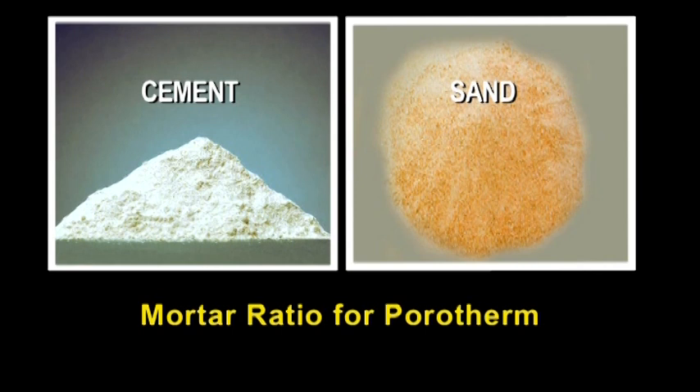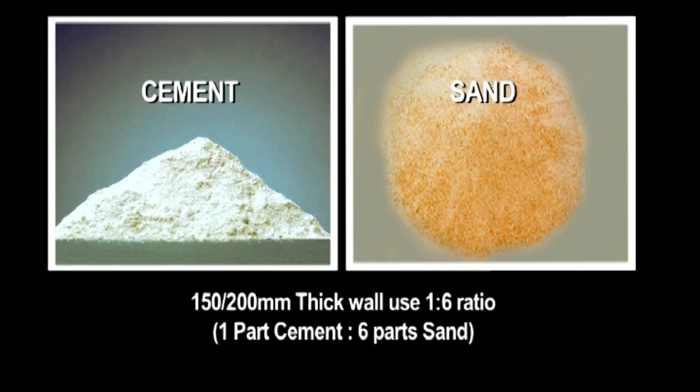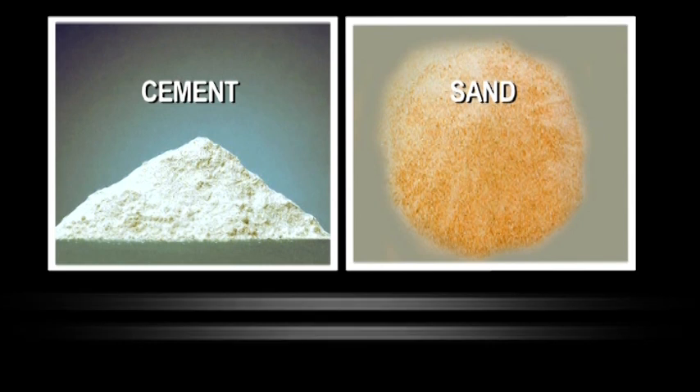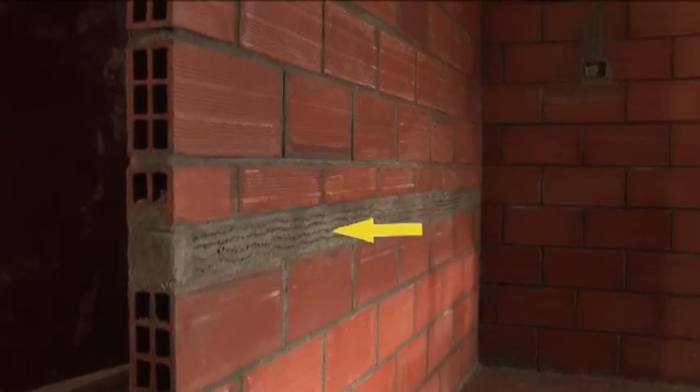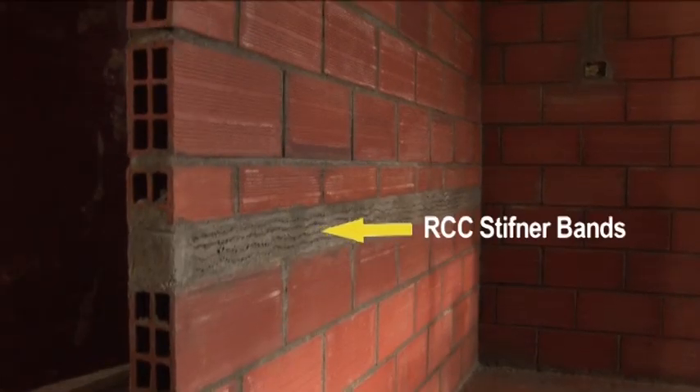For mortar ratio with Porotherm HP: use a 1:6 ratio for 150 mm or 200 mm thick walls, and a 1:4 ratio for 100 mm thick walls. RCC stiffener bands are to be provided after every 5 courses of Porotherm bricks.